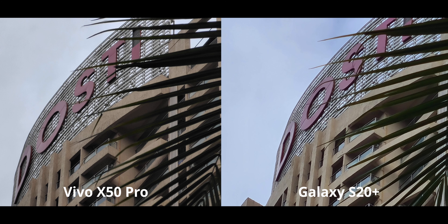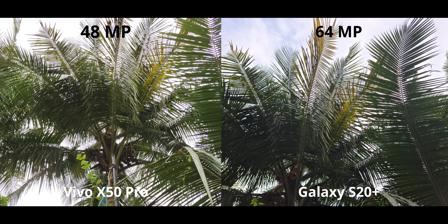Moving on to 10x zoom on both — having a 5x optical zoom really helps out the Vivo, because the sheer amount of grain, noise, and sharpening artifacts in the S20 Plus are all absent on the Vivo, which is obviously a good thing.